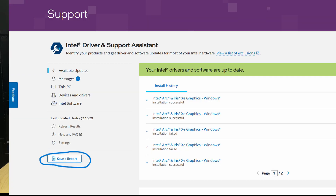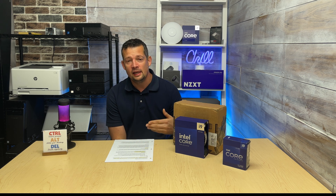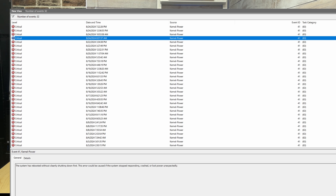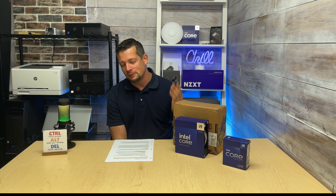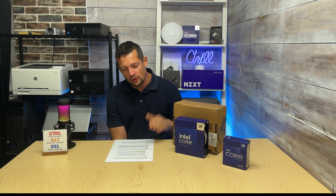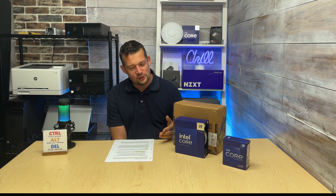I actually had no blue screen, but what I had was every time my PC crashed randomly, I had an event log showing Event 41 in Windows, which says the PC shut down without a clean shutdown. It crashed randomly and Windows flags it as most likely power-related — which it's not, but we'll get into that later.